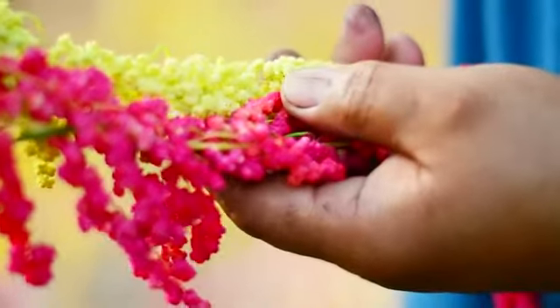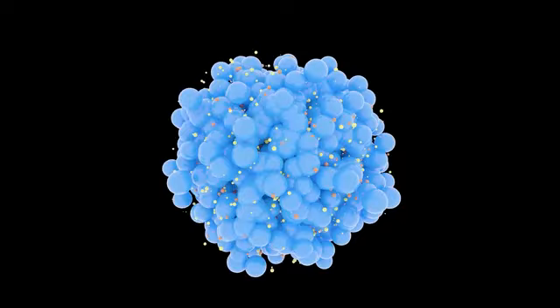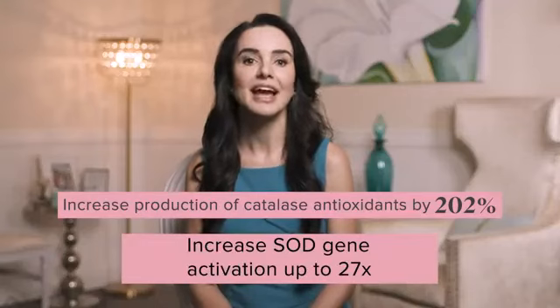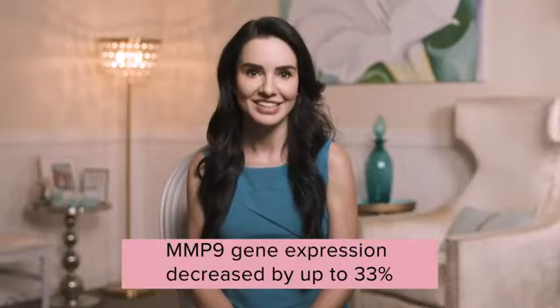Red quinoa extract is a unique ingredient that research has shown helps activate many genetic pathways to support healthy, vibrant skin from within. It activates our body's own process for building the cellular framework necessary to convert amino acids into type 1 collagen proteins, and it increases activity of several genes that support our skin barrier. Red quinoa also minimizes activities of genes that create enzymes responsible for breaking down collagen, and it significantly increases levels of catalase and superoxide dismutase — antioxidants that protect skin from the damaging effects of oxidative stress.